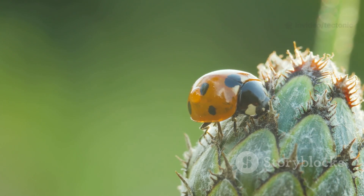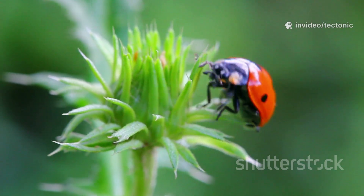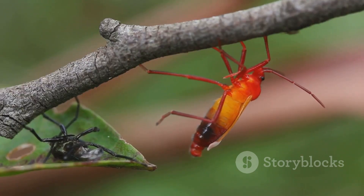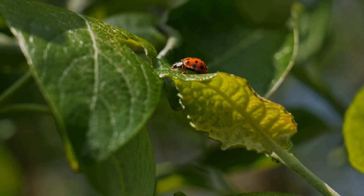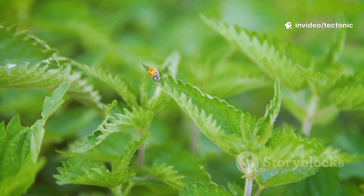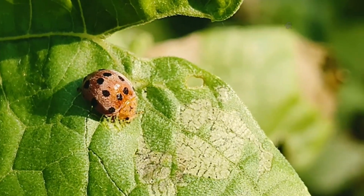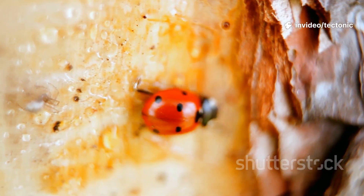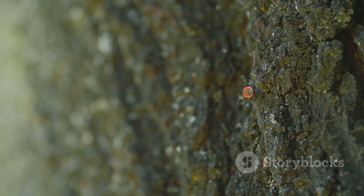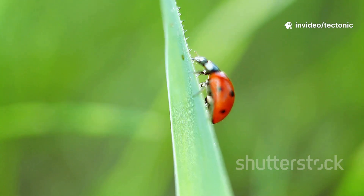After just a few days the eggs hatch and out crawls something that looks nothing like a ladybug at all — this is the second stage called the larva. A ladybug larva is long and spiky and often looks like a tiny black or gray alligator. The larva's main job is to eat and grow, and it is very good at its job, crawling all over the plant munching on aphids day and night. As it grows bigger, it sheds its skin several times, getting larger with each molt. Once the larva has grown to its full size, it enters the third stage — the pupa — attaching itself to a leaf or stem and forming a hard protective case. Inside this still, quiet shell, one of nature's most amazing miracles is happening: the larva's body is completely rearranging itself into the adult ladybug we know and love.